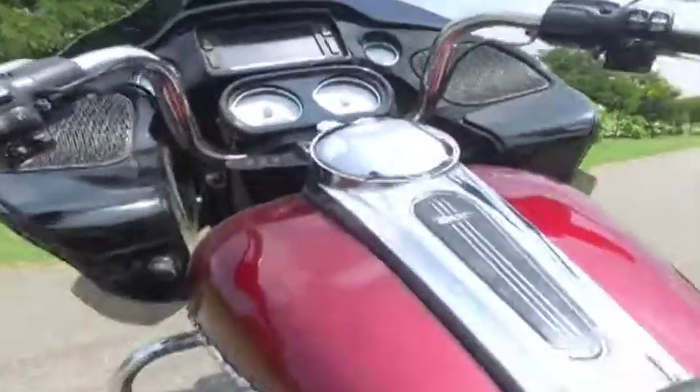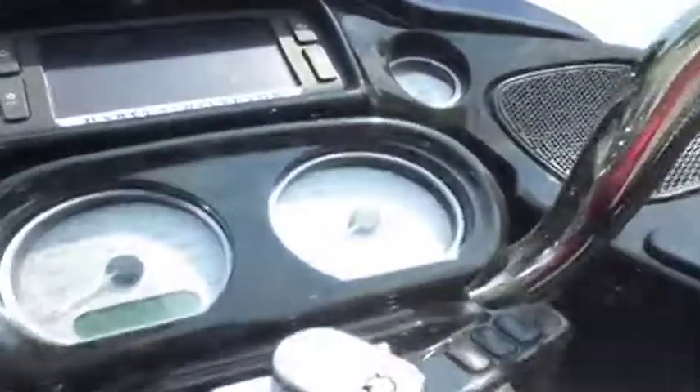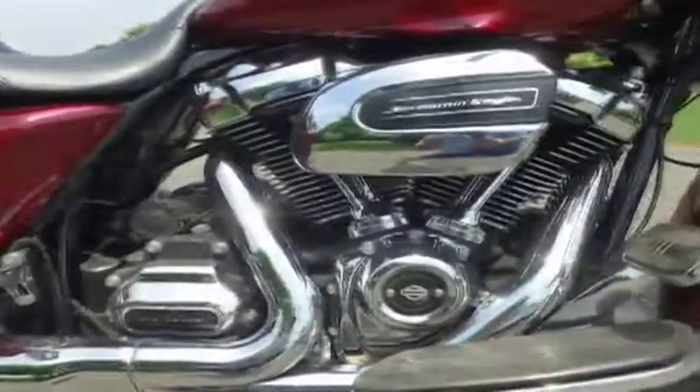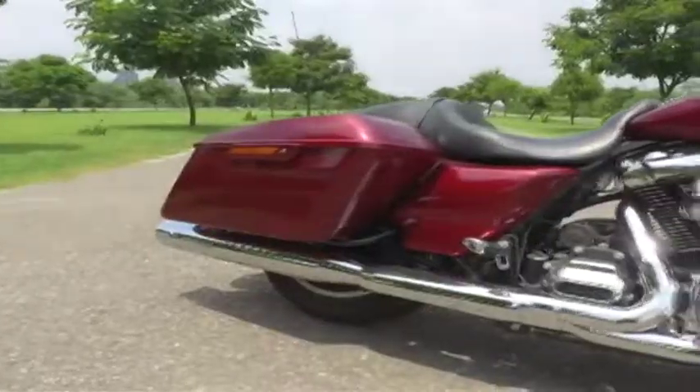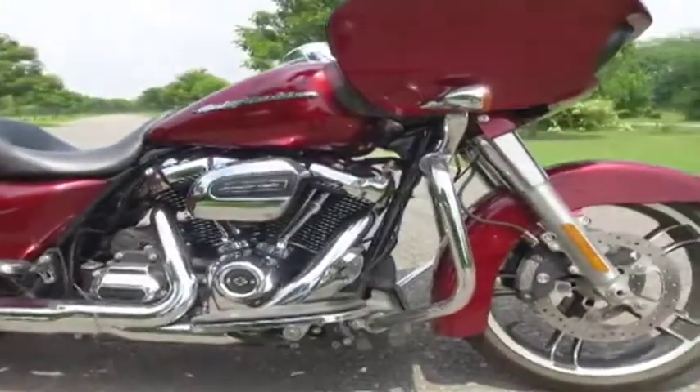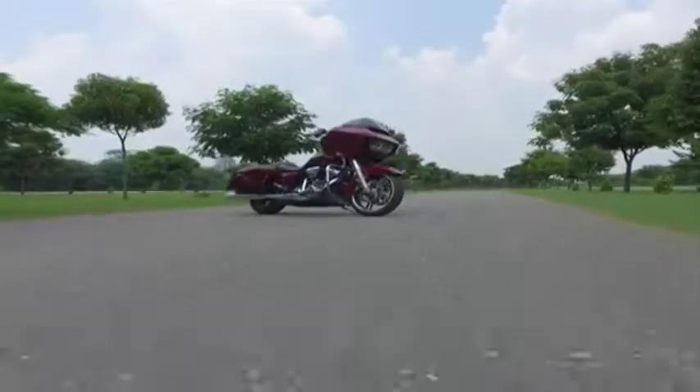Overall, for a bike which weighs 388 kg and costs above 35 lakh rupees, the Road Glide Special is not for the faint-hearted. It is an absolute, purposeful machine and will appeal to those who have the right means and absolutely love being the centre of attention.